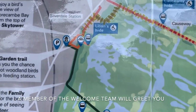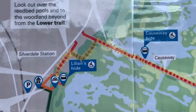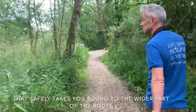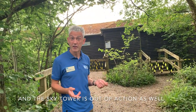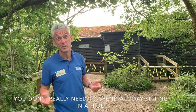A member of the welcome team will greet you and talk you through the route we have open. We have implemented a one-way system in the garden that safely takes you round to the wider part of the route. Unfortunately all the hides are closed at the moment for obvious reasons and the sky towers are out of action as well, but to be honest at this time of year there's so much going on on the pathways you don't really need to spend all day sitting in a hide.